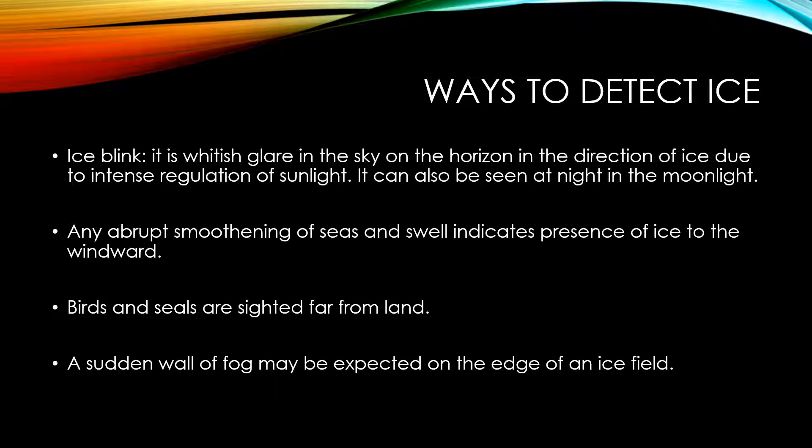Ice blink provides a whitish glare in the sky on the horizon in the direction of ice, due to intense reflection of sunlight. It can also be seen at night in the moonlight. This is one sign that the mariner can use to suspect the presence of ice.